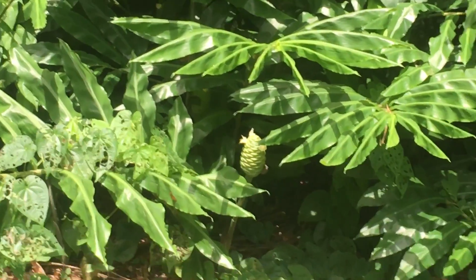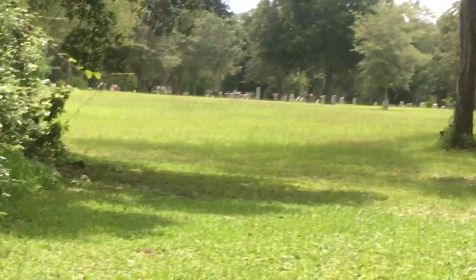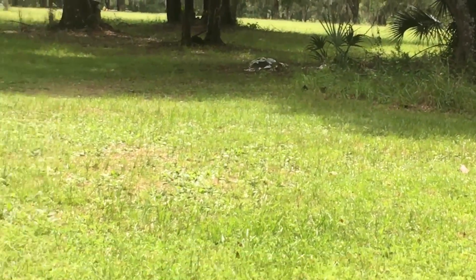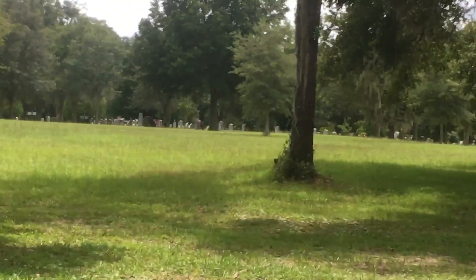I don't think I've seen this kind of plant before. I don't even see the cemetery all the way over there. I just thought this looked pretty cool, so I figured I'd check it out. I wasn't really expecting to film anything, but I figured why not while I'm out here.